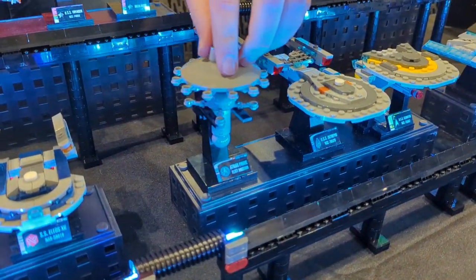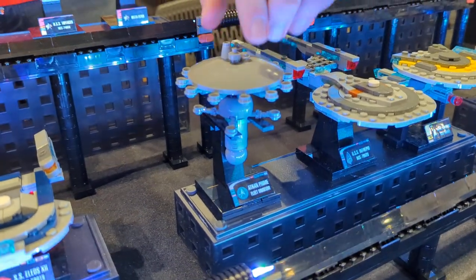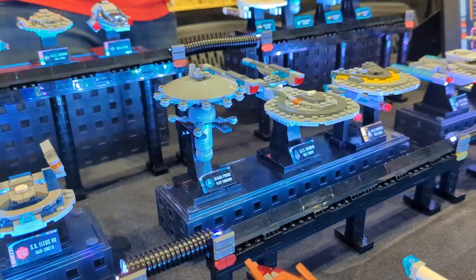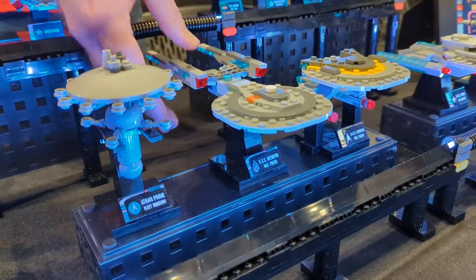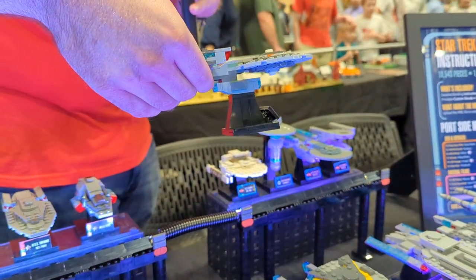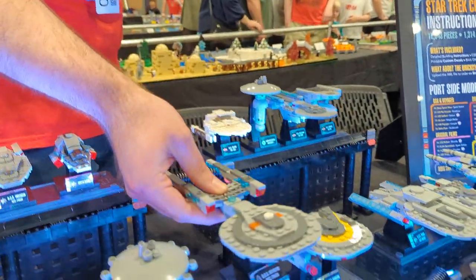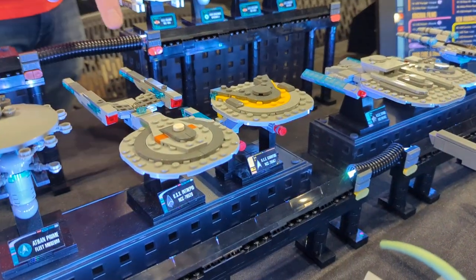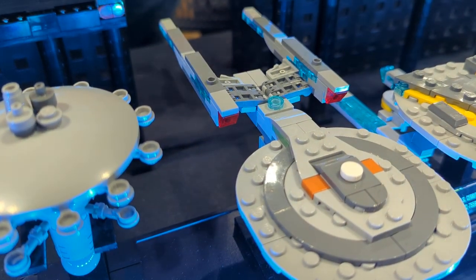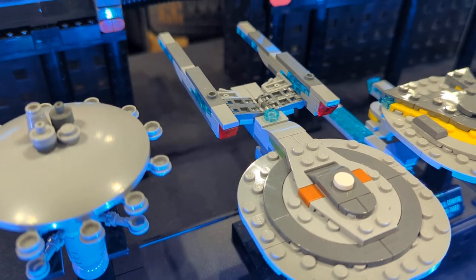And then a really fun model — this is the Fleet Museum, which houses many of the ships in this collection in-universe in Star Trek. We have the USS Intrepid with its unique deflector dish that hangs down from the main saucer section. I'd like to shout out our 1x3 double-sided handle piece that's really come in handy for a lot of these models.